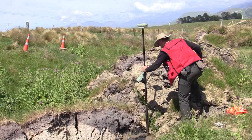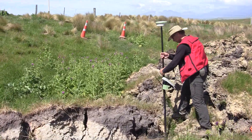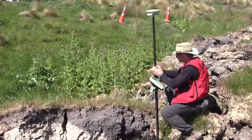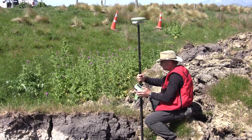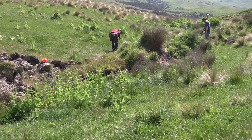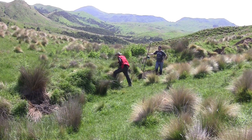This sort of research is important because by reconstructing the size and frequency of earthquakes, we can get a better understanding of the tempo by which that fault ruptures, both in the past and in the future. So it's what underpins our seismic hazard evaluation in New Zealand.